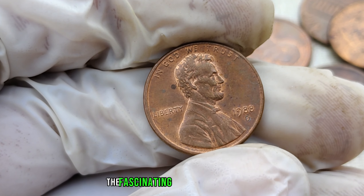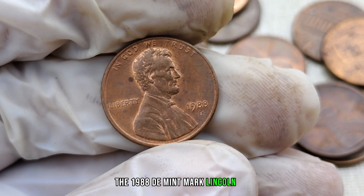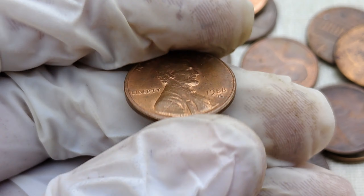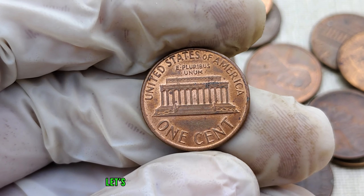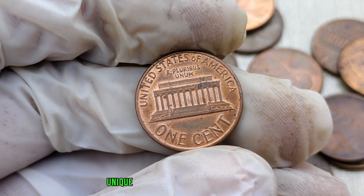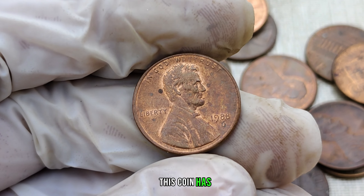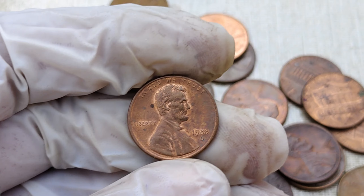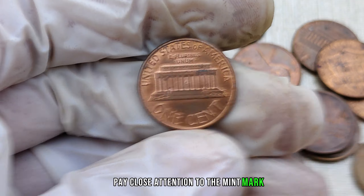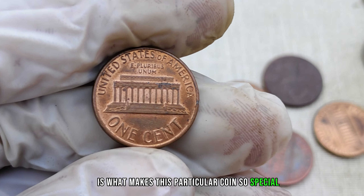We're diving into the fascinating world of coin collecting, and we've got something truly special for you — the 1988 D-Mint Mark Lincoln penny. Stick around because you might just be sitting on a gold mine without even realizing it. The 1988 D-Mint Mark Lincoln penny is a numismatic gem produced at the Denver Mint in 1988, with a few distinctive features that set it apart. Pay close attention to the mint mark — the letter D underneath the date — that tiny detail is what makes this coin so special.